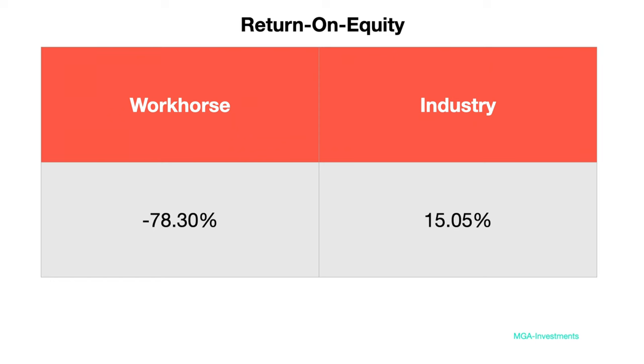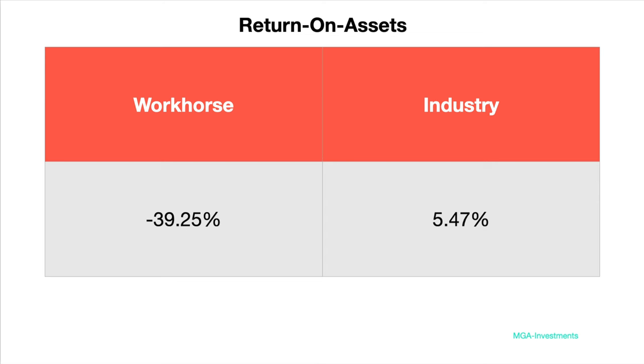Workhorse's ROE is negative 78.30% compared to the automobile industry average of 15.05%. ROA, or return on assets, is how much profit a company can generate from its assets. Assets are things of value a company owns that can be converted into cash. Workhorse's ROA is negative 39.25% compared to the automotive industry average of 5.47%.